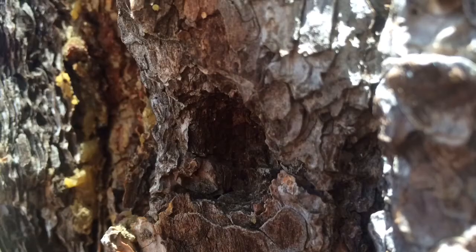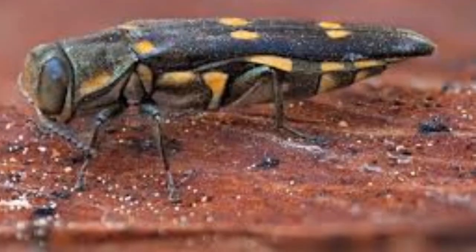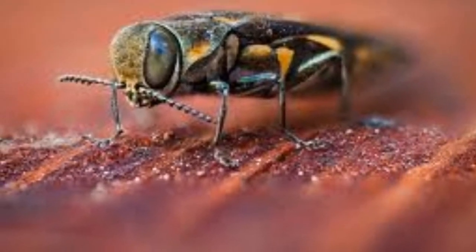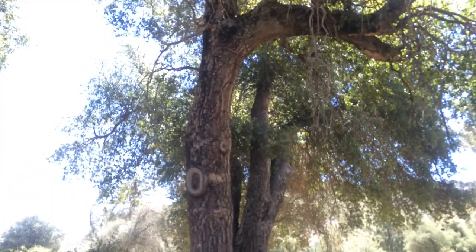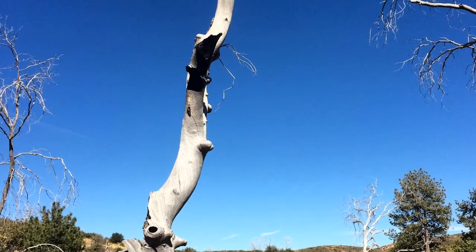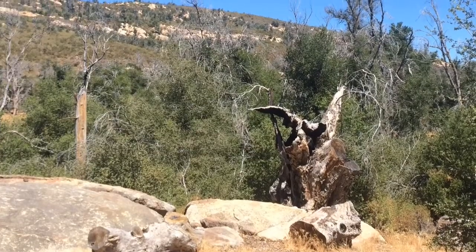One of the projects that I work on is the invasive species of gold spotted oak borer, which is a beetle that was brought here from southern Arizona, probably in the mid-90s. It's having a catastrophic effect on the oak trees in San Diego County. To date, it's thought that the beetle has killed in excess of 100,000 oak trees throughout the county, but within a very confined area in the eastern and central parts of the county.